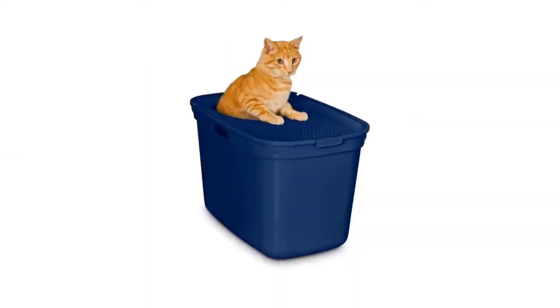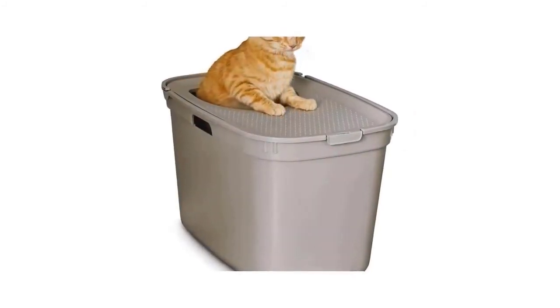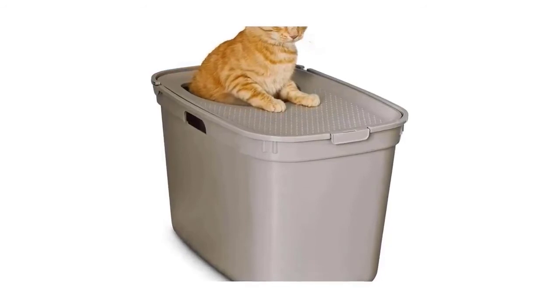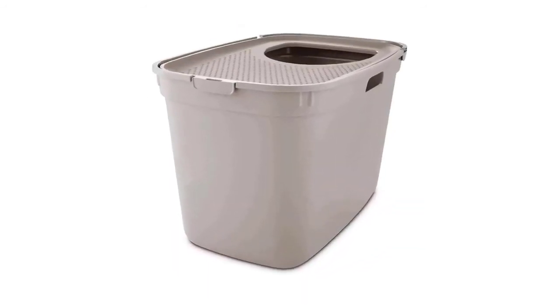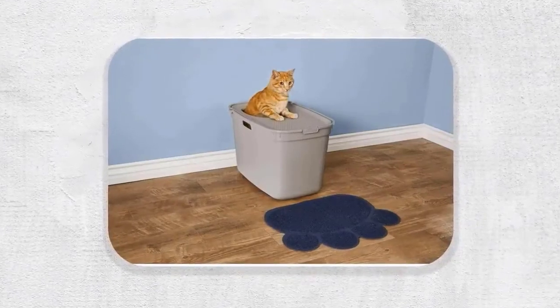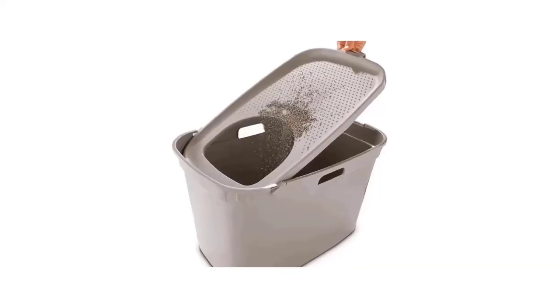Number five: So Fresh Top Entry Litter Box. This high back open cat litter box from So Fresh features a lid entrance that helps provide added privacy and discourages curious pups. The enclosed design also helps reduce odors. The built-in tracking mat gently brushes granules off paws, and the easy-to-clean tilting lid makes maintenance simple.